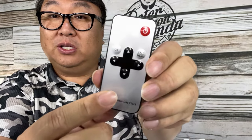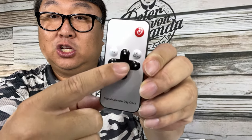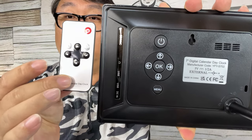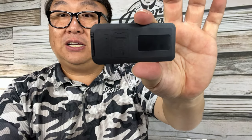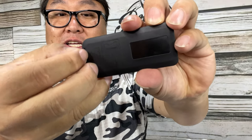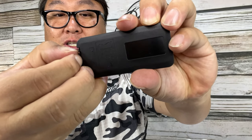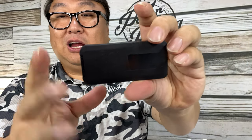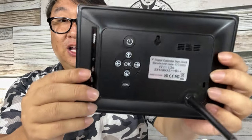We also get a small remote control with a power button and navigation controls. On the back of the clock there are the same controls, so if you lose the remote or the battery dies you can still adjust everything directly. You pull out a tab to activate the remote's battery, and there's a battery tray that takes a standard CR2025 watch battery in case you need to replace it.